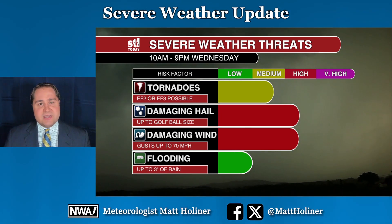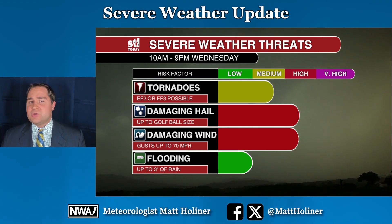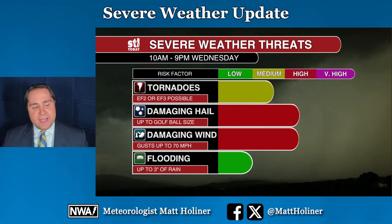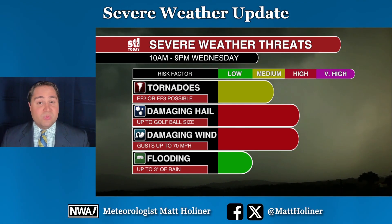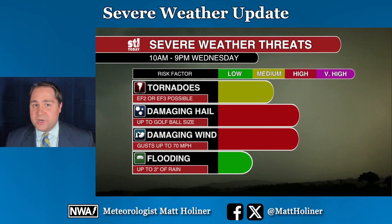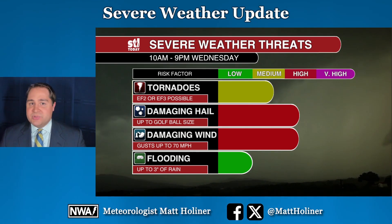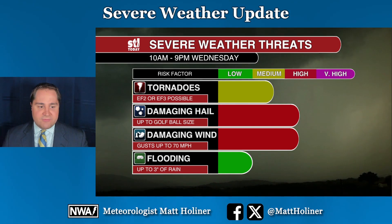I hate to say it, but there is a real possibility that we could see two or three tornadoes spin up. And could one of those be what's considered a strong tornado — an EF2 or EF3 tornado capable of winds up to 150 miles per hour? I really hope not, but that is a possibility today. We have to be on guard for a stronger tornado to spin up in the St. Louis area, particularly during the afternoon hours.